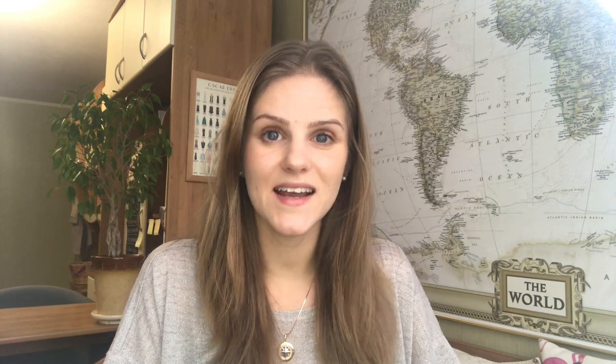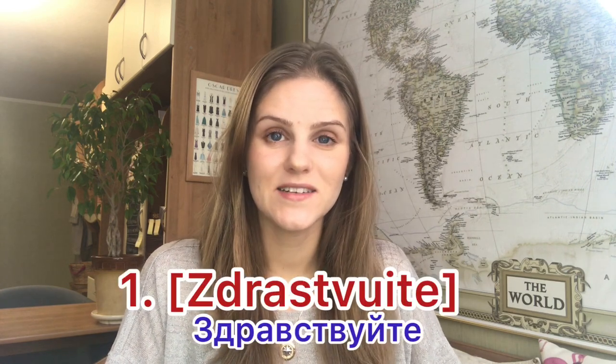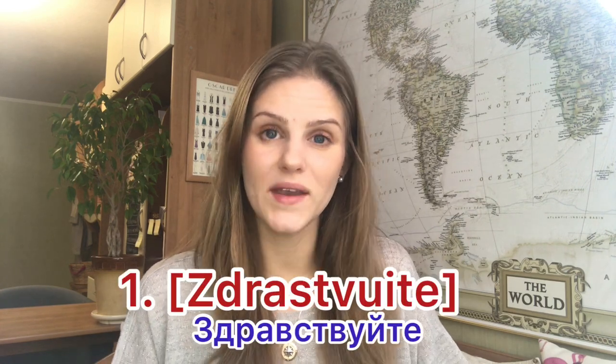The first word is one that my husband knew even before he met me, and this is a word that many foreigners know: Здравствуйте! You would use this word to greet people.